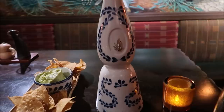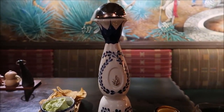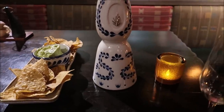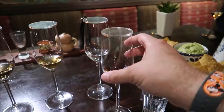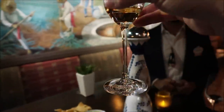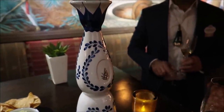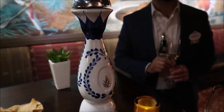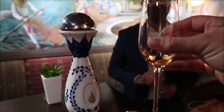Now we are on our second type of tequila. Look at that bottle — that is amazing! This one is a Reposado. In order for it to actually be a Reposado, it needs to be in the barrel for two months, but no longer than a year. It's definitely got the fanciest bottle and it's got a different color to it.